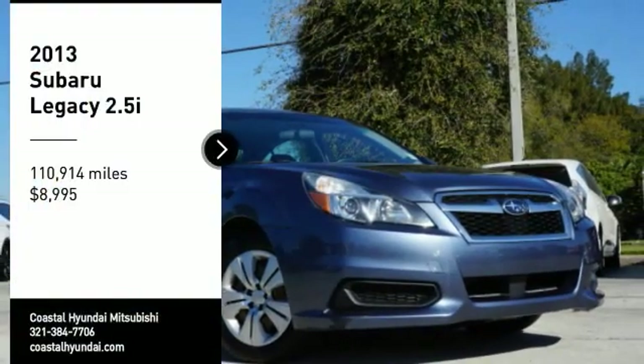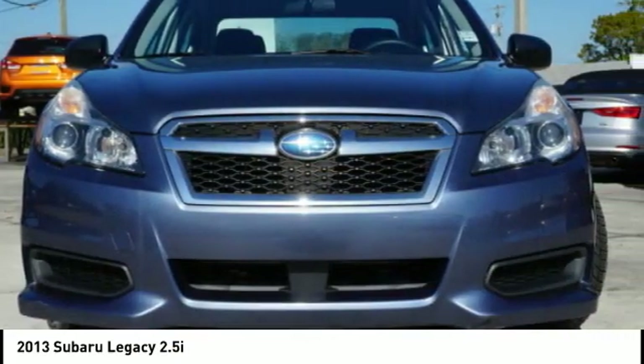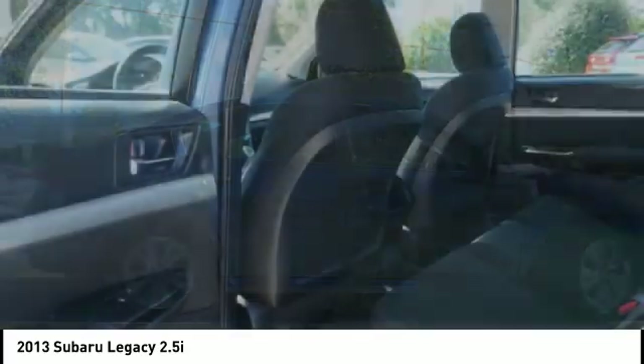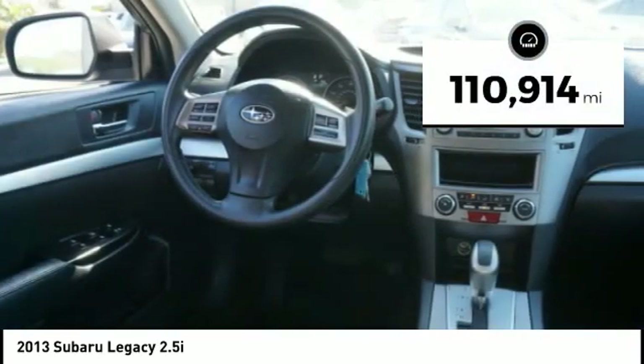Make a great choice today with the 2013 Legacy. The Subaru Legacy offers a roomy interior and a dynamic drive you feel every second you're in the driver's seat. It's a refreshing alternative to the alternatives and is priced below $10,000. This vehicle has less than 115,000 miles.